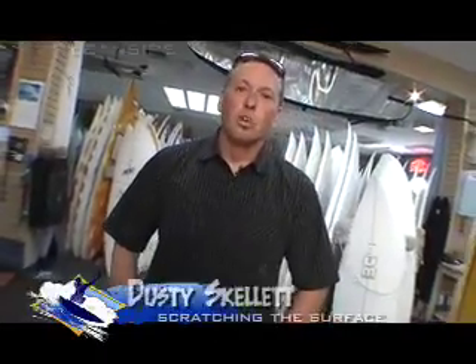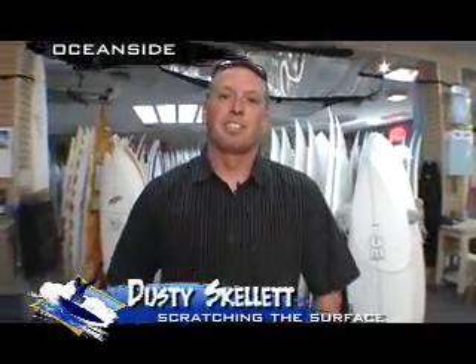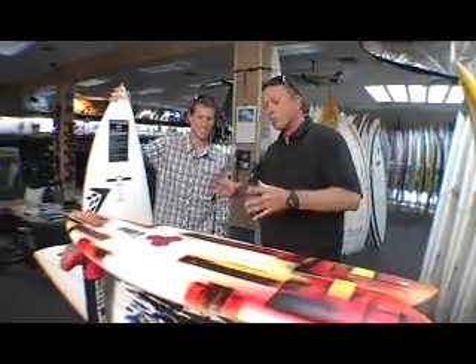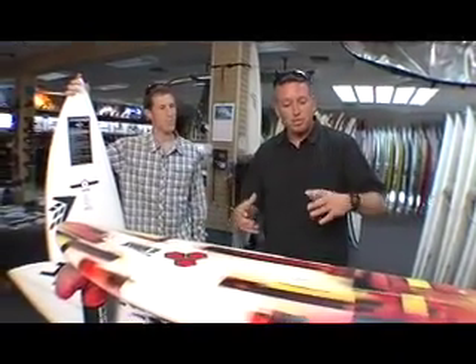Days are getting longer and the summer is starting to warm up — that means one thing, summer is upon us. We're hanging out up here in Oceanside with my good buddy Dustin Bernard of Surf Ride. He's going to explain to us what we need to get and what's going to be the new stuff for the summer.